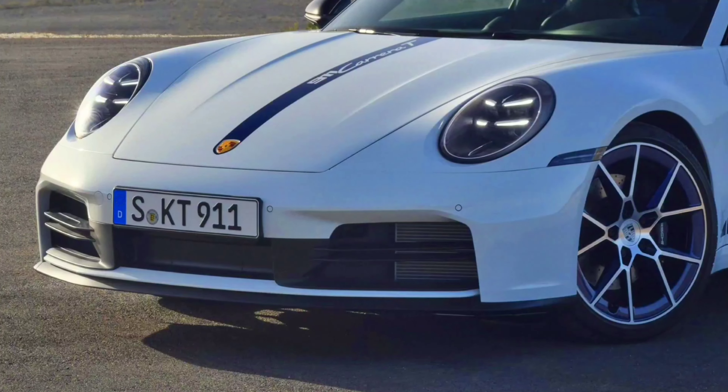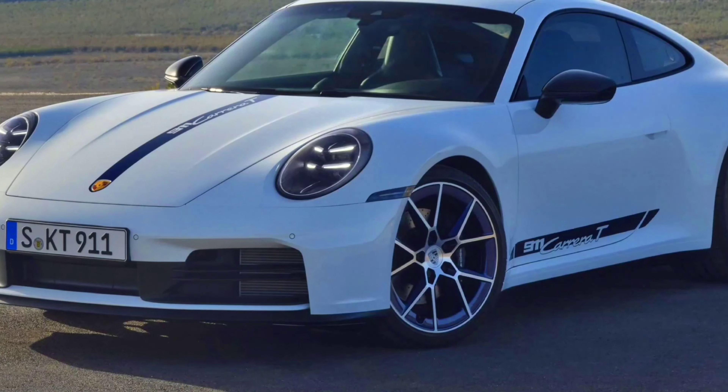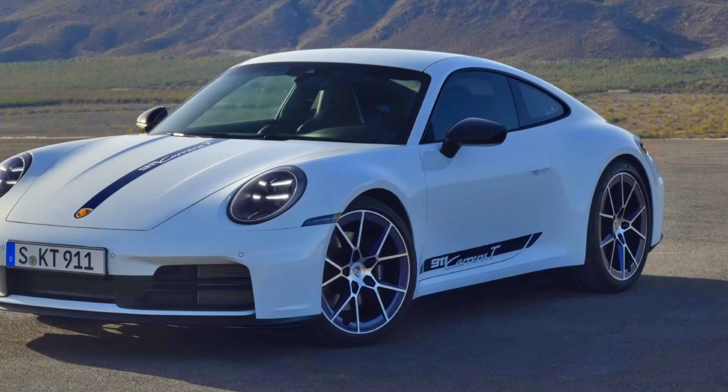The 2025 Porsche 911 Carrera T is a special edition that combines the best of Porsche's heritage with modern engineering. This model is designed for those who appreciate the thrill of a manual transmission and the raw power of a flat-six engine.